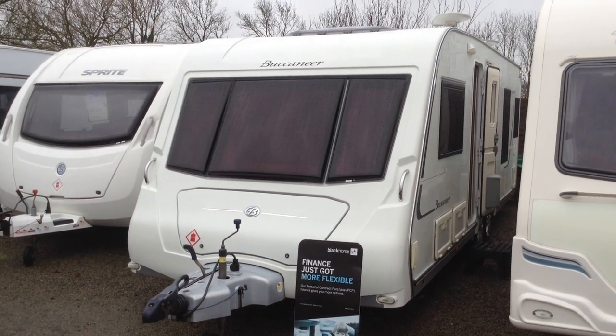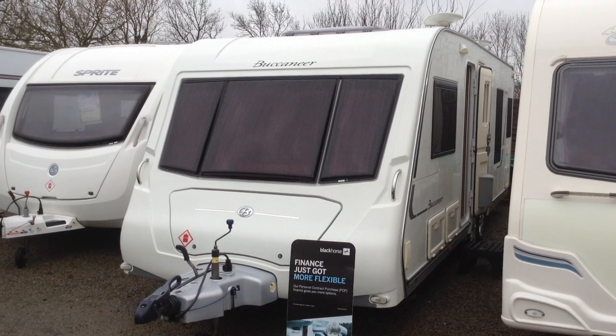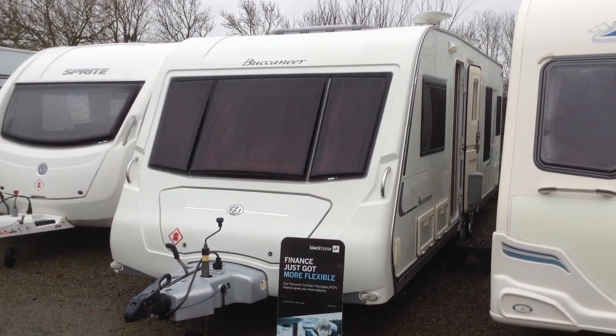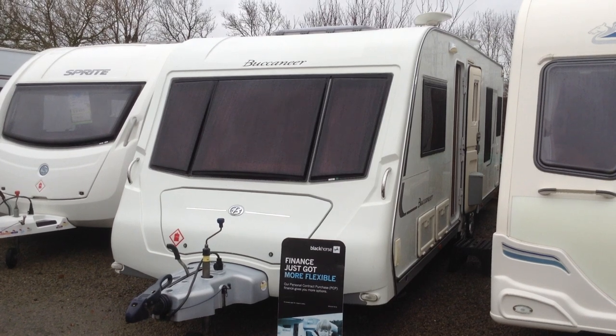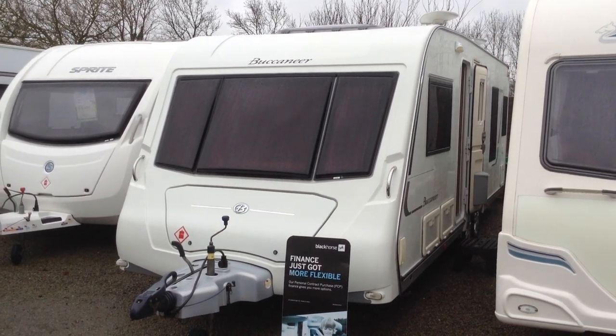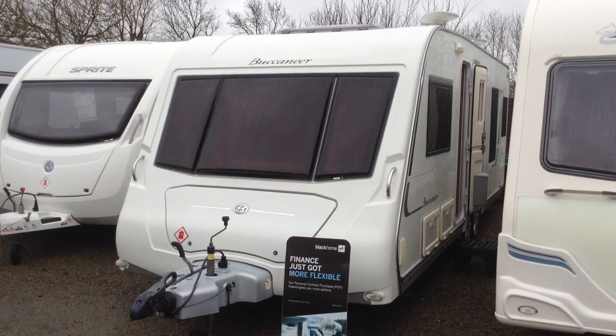Hi, it's Gary at Broad Lane Leisure. Today I'm going to show you around this 2011 Buccaneer Schooner. It's priced at £12,995 and is available to view at Broad Lane Leisure, Oster Branch. It's B495QD for your sat-nav, contact number 01789763432.